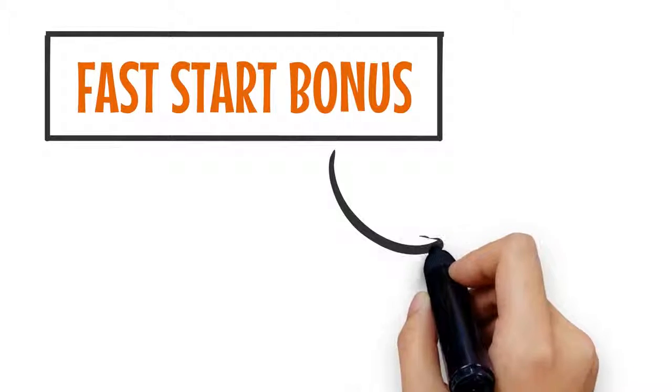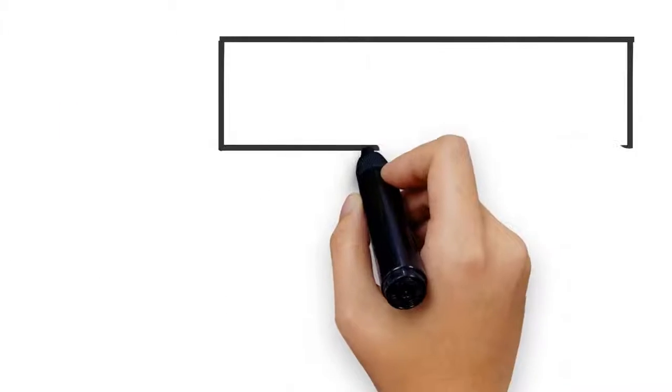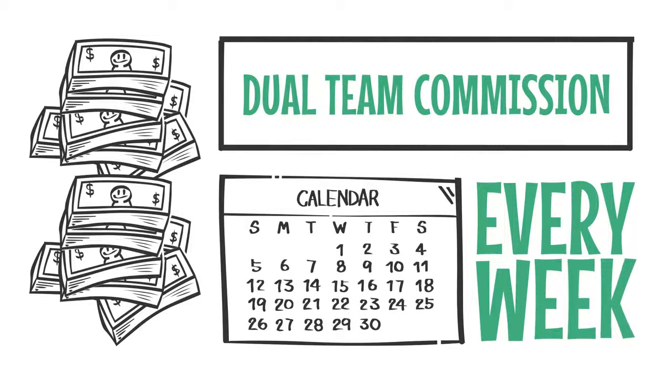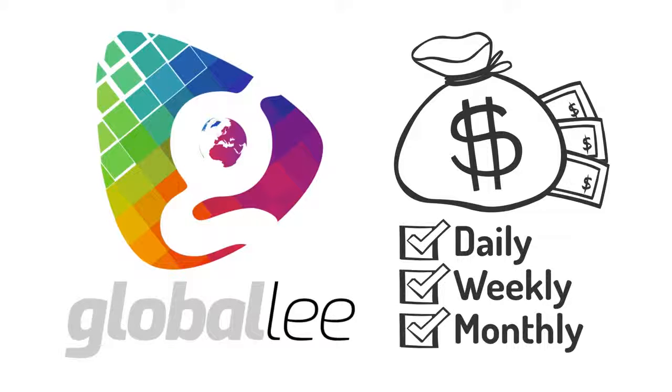The first type of commission is called a fast start bonus. The fast start bonus is paid every day. The second type of commission is called a dual team commission. The dual team commission is paid every week. Globally pays daily, weekly, and monthly.